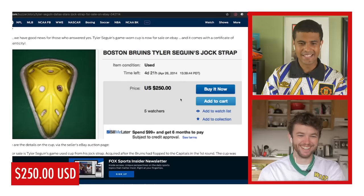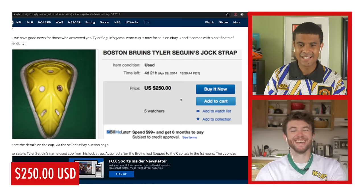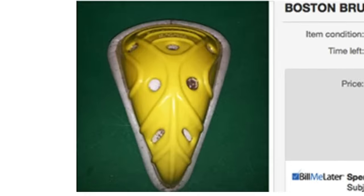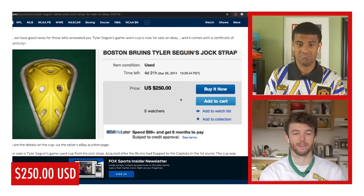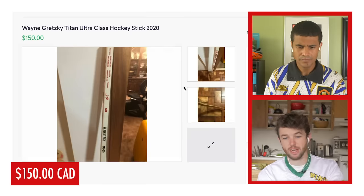Apparently someone put Tyler Seguin's jockstrap on eBay at one point and sold it for $250. That's a good price actually — that's an exclusive item. I've never seen a player's pro stock jockstrap for sale before. It's a pretty good reason for that.